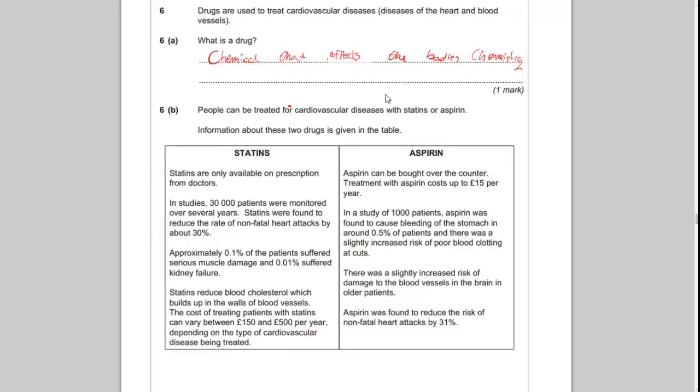Question 6b says people can be treated for cardiovascular diseases with statins or aspirin, and information about these two drugs is given in the table. Statins are only available on prescription from doctors. In studies, 30,000 people were monitored over several years. Statins were found to reduce the rate of non-fatal heart attacks by around 30%. Approximately 0.1% of patients suffered serious muscle damage and 0.01% suffered kidney failure. Statins reduce blood cholesterol, which builds up in the walls of blood vessels. The cost of treating patients with statins can vary between £150 and £500 per year.